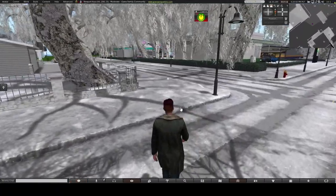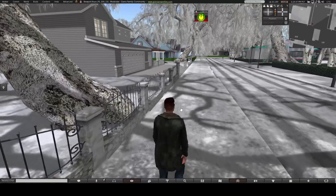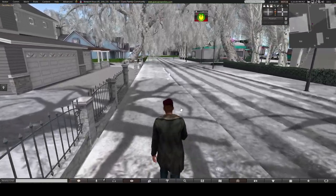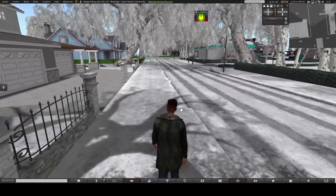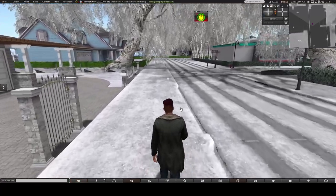You can change the environment — our owner for this place has made it into winter. This is based off a New England community design.